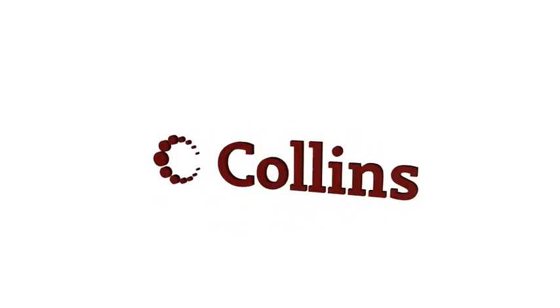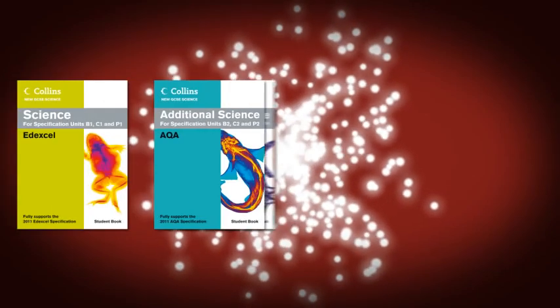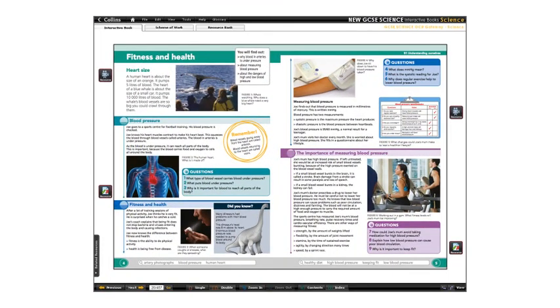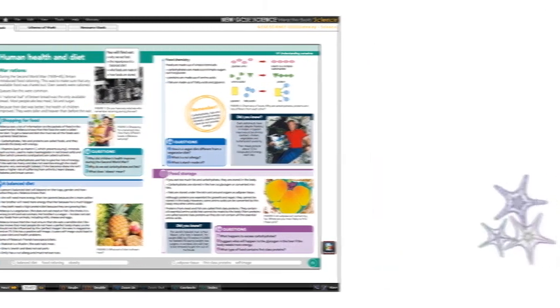Collins Education is pleased to introduce interactive books for New GCSE Science, Additional Science and Separate Sciences, all part of the trusted Collins New GCSE Science Scheme covering OCR, AQA and Edexcel. Produced by a recognised authority in science learning, the interactive books contain resources created in collaboration with award-winning experts in cutting-edge science material.